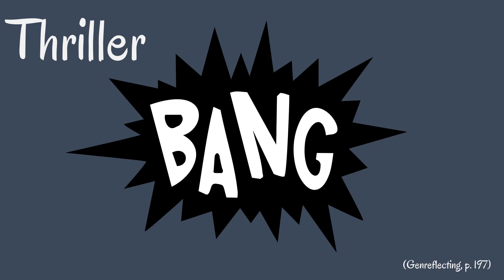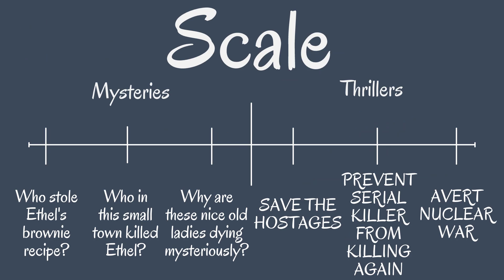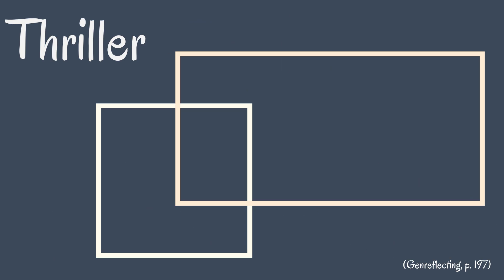Thrillers, on the other hand, are more action-y. While they're also about revealing and concealing information to solve a problem, thrillers require the deduction to take place in dangerous situations — the main character might get hurt. Thrillers also tend to have a wider scale; you typically don't foil nuclear Armageddon in mysteries. Thrillers and mysteries are a bit like squares and rectangles: you can have a mystery in a thriller, but not a thriller in a mystery.